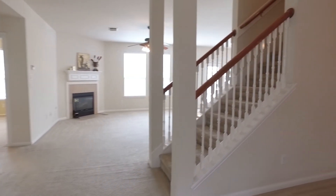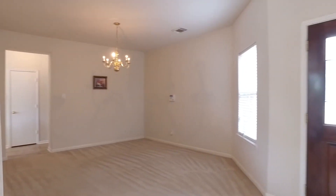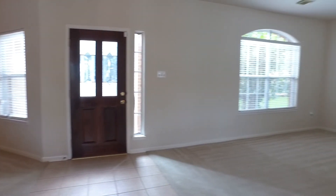Welcome to what could be your amazing forever home. It's so big, bright, and open. It's a great floor plan to really relax and entertain with lots of people or a big family.